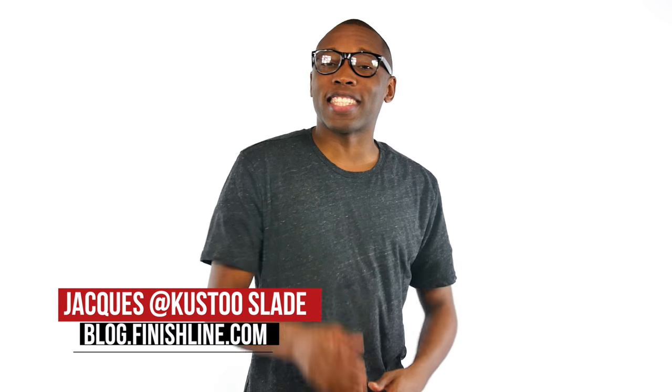Yo, from flu games to some American pride to one of the world's most respected CEOs, the kicks this week are pretty dope. I am your host Jacques Slade and this is the Heat Check.